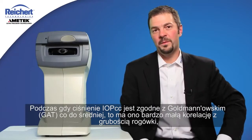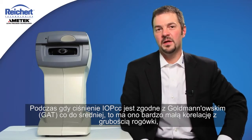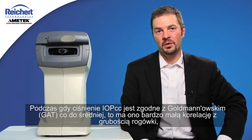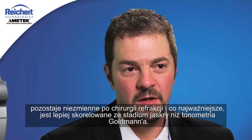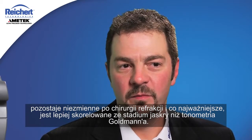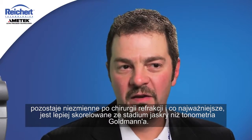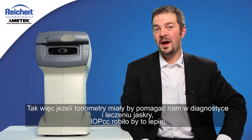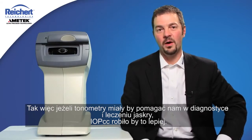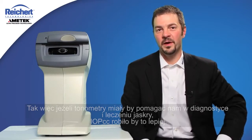While the IOPCC measurement agrees with Goldman on average, it has very little correlation with corneal thickness, it stays fairly constant after refractive surgery, and most importantly it is better correlated with the status of glaucoma than Goldman tonometry itself. So if a tonometer is supposed to help us diagnose and manage glaucoma, IOPCC does it better.